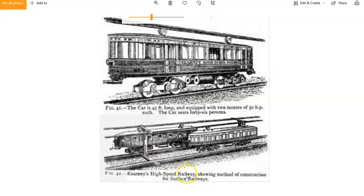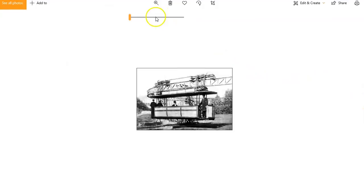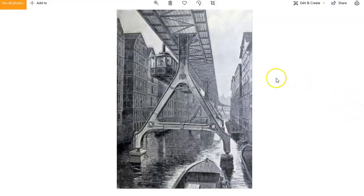So they had all this stuff — at least they were thinking about it, designing it, making proposals, and even building stuff like this way back in the day. So where did it all go? Now all we get from monorails is basically tourist attractions.